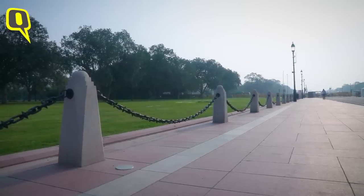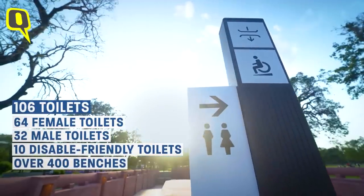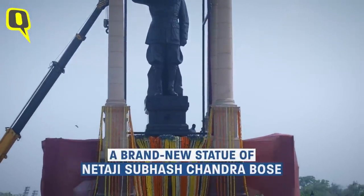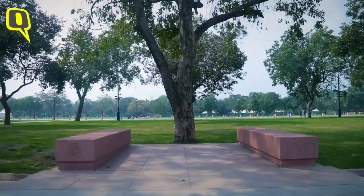The old chain-link fences have been replaced with new ones that look pretty much the same. Apart from that, there are 106 toilets in total, with 10 of them for people with disabilities. There are drinking water facilities in each block, and a brand new Subhash Chandra Bose statue has been unveiled by the Prime Minister, along with new benches.